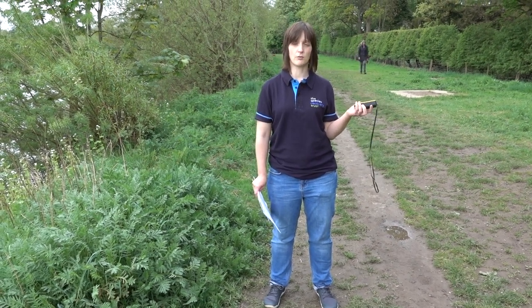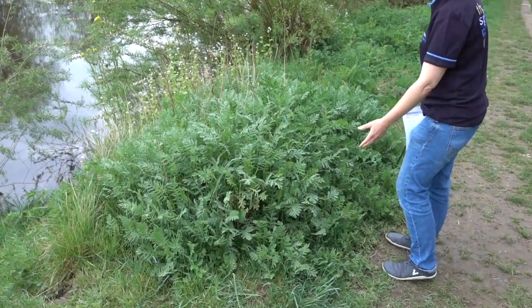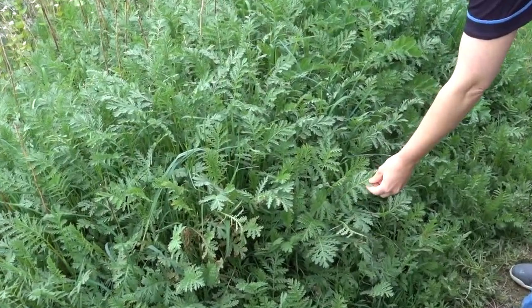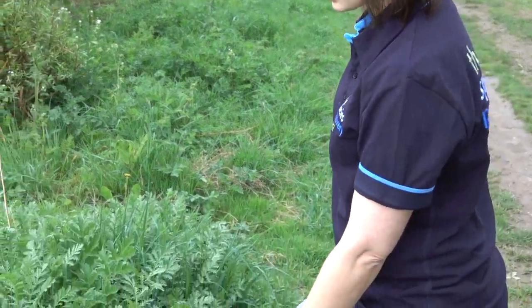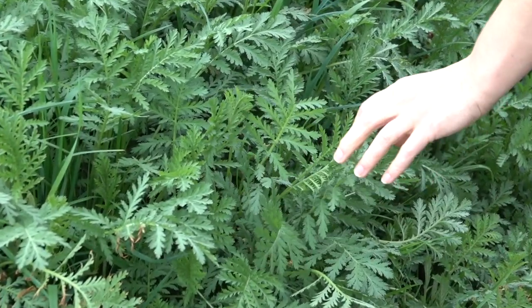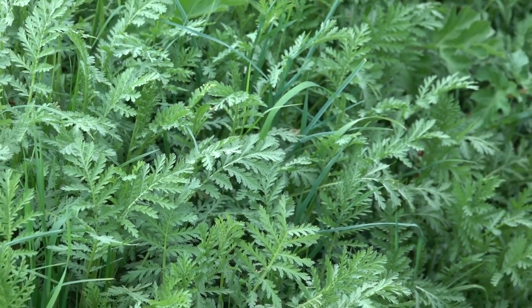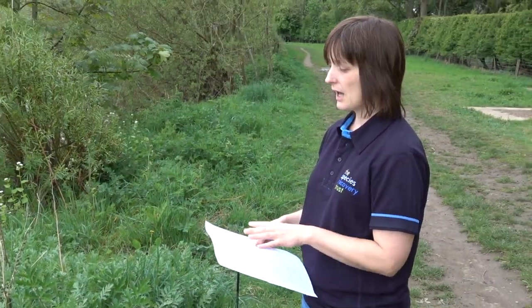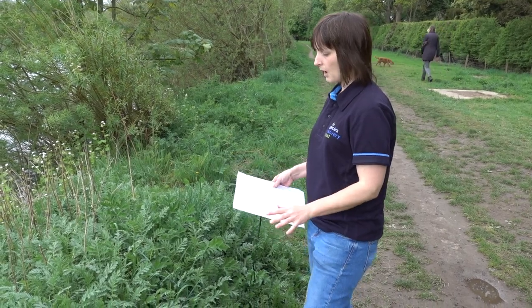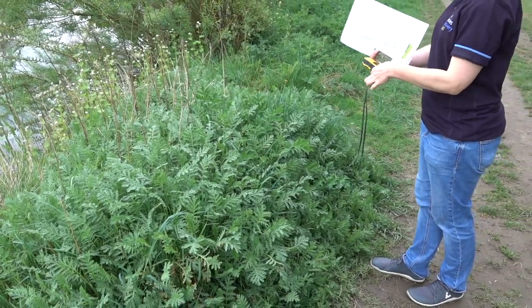Once you've done the very start of your survey, you want to find your first Tansy clump. Tansy has a very distinctive feathery, fern-like leaf and a very distinctive smell — if you pick a bit and rub it between your fingers, you can smell how aromatic it is with a kind of savoury smell. Once you've found it, confirm it's definitely Tansy by checking the flower heads too. We provide a sheet to help you tell the difference between Tansy and other plants like cow parsley, silverweed, and ragwort. Once you're confident you've got your Tansy plant, you can start to record a location for it.